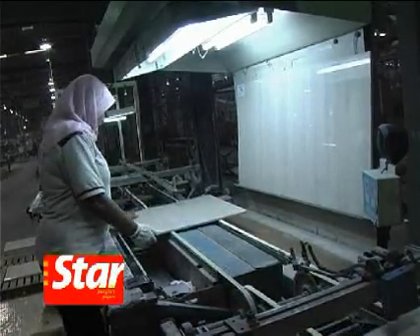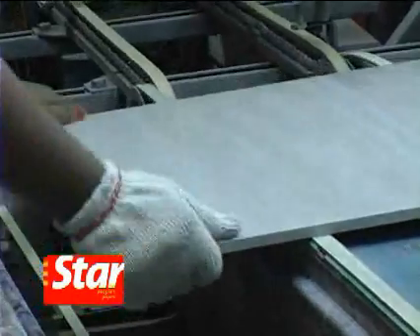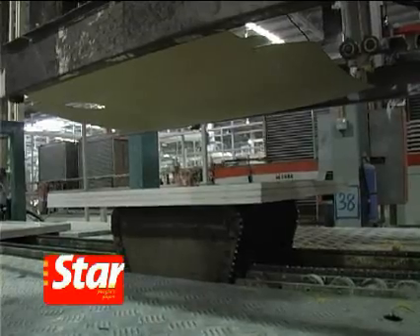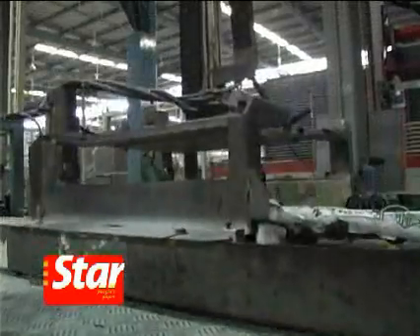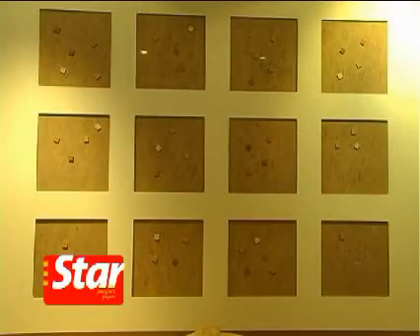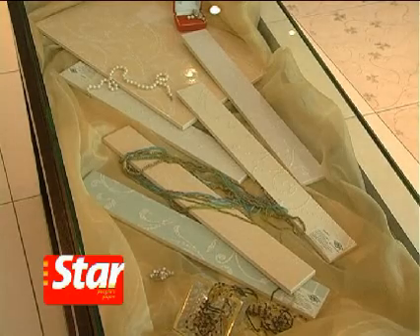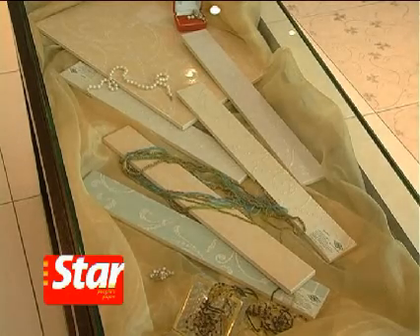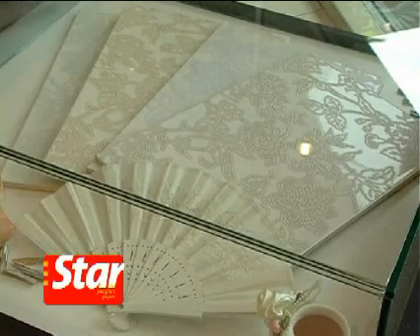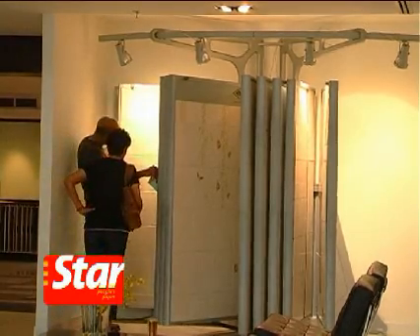Human eyes and hands are still needed to check for inconsistencies or defects during quality checks. The tiles are then packed into cartons, labelled and sent to the warehouse for export. What a lot of work goes into creating a single tile. We certainly appreciate the value of a humble tile now. Today, there are hundreds of choices catering to every budget or lifestyle, so do make a careful choice as these tiles will last a long time.